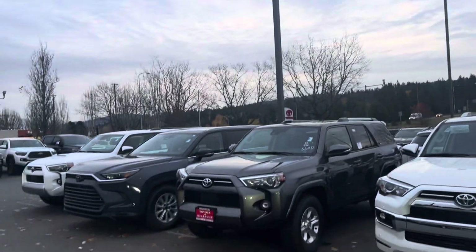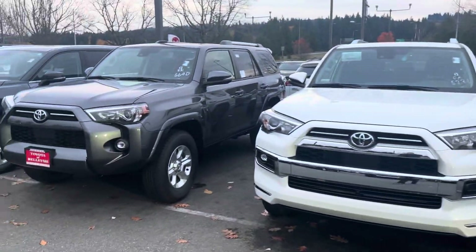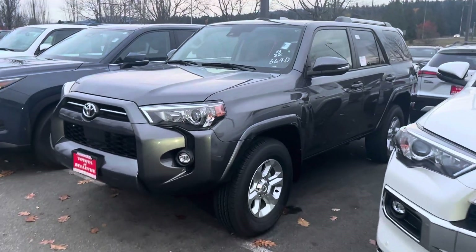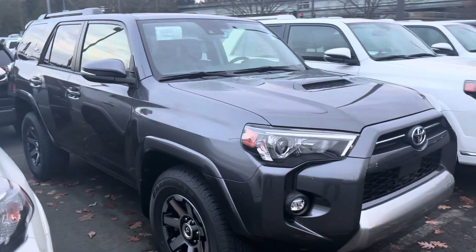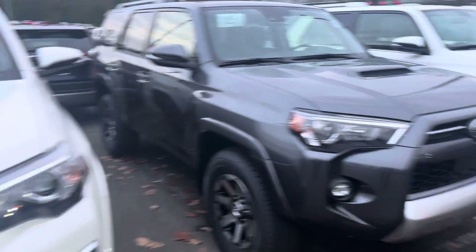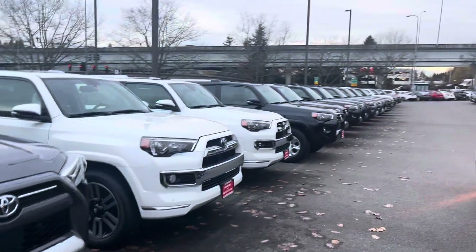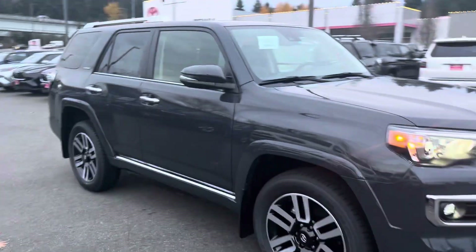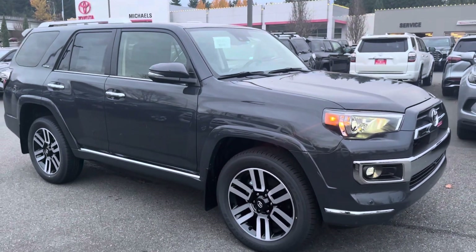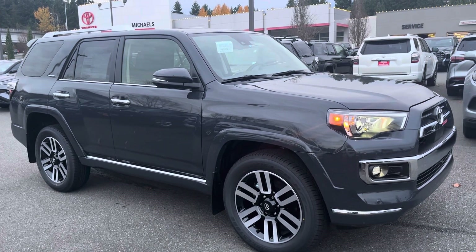I'll cruise to the other colors so you can compare. This is the Magnetic Gray Metallic on an Off-Road Premium — that's the color that has been discontinued. This is the Pearl White one. Right now we have most colors available: black, blue, a couple silvers. But this is the brand new color — the Underground — the one that replaced Magnetic Gray for the 2024.